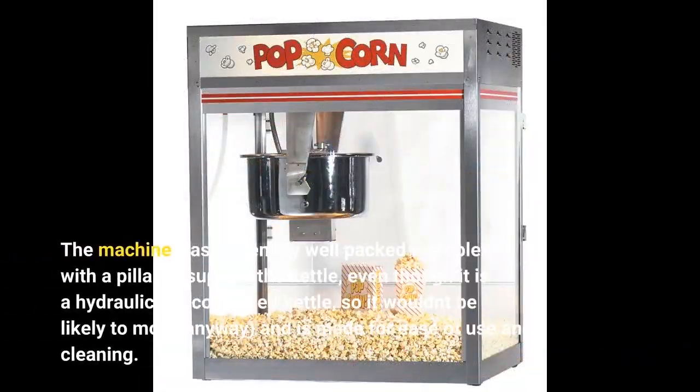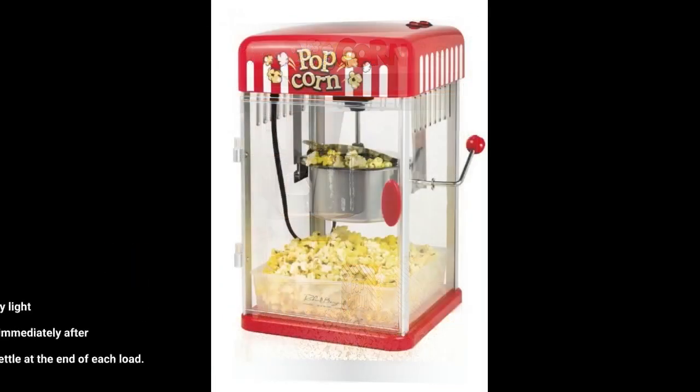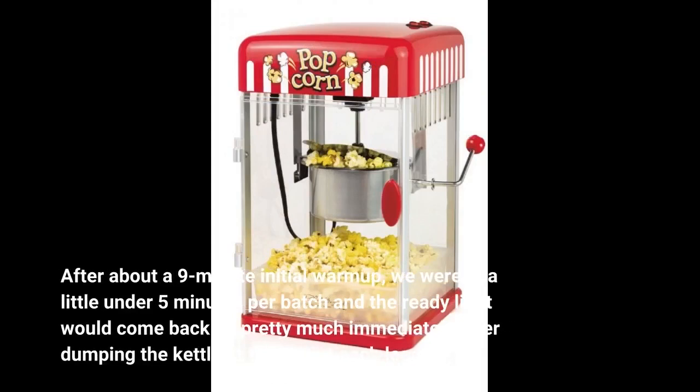The machine was extremely well packed, complete with a pillar to support the kettle, even though it is a hydraulically controlled kettle so it wouldn't be likely to move anyway, and is made for ease of use and cleaning. After about a 9-minute initial warm-up, we were at a little under 5 minutes per batch, and the ready light would come back on pretty much immediately after dumping the kettle at the end of each load.